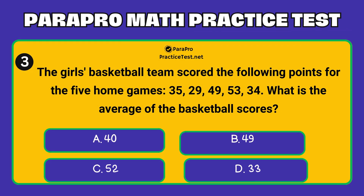Question number 3. The girls' basketball team scored the following points for the five home games: 35, 29, 49, 53, 34. What is the average of the basketball scores?